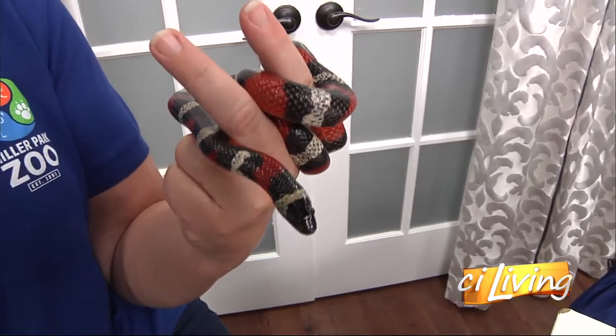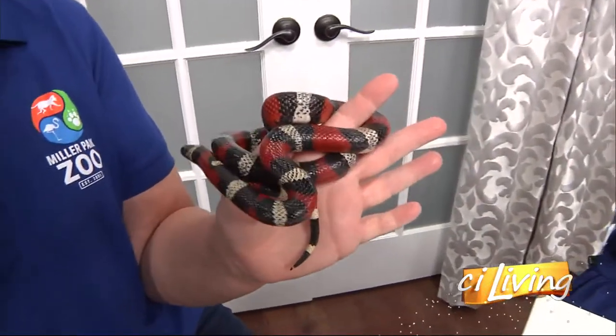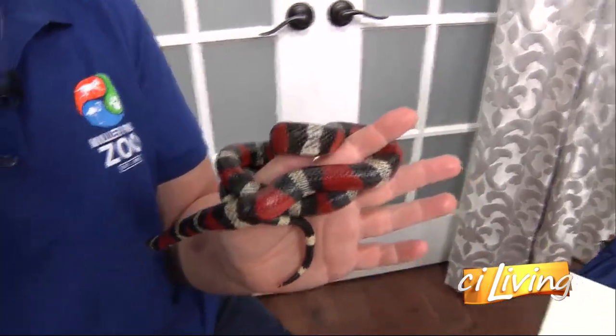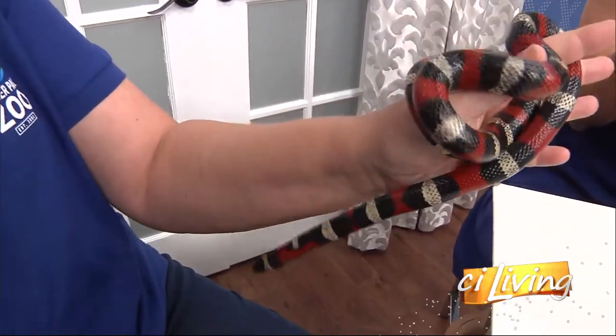She looks just like the venomous snakes that live in that area, and that's just a way to defend herself. The folks who live there made up a rhyme: red touches black, friend to Jack — so red touches black, that's an okay snake. Red touches yellow, dangerous fellow. People say it, but the predators don't know it. They don't know the rhyme, so they just say no thank you and avoid it, which is great.